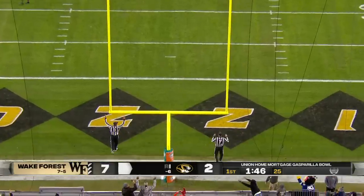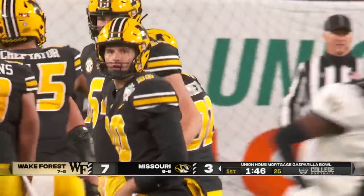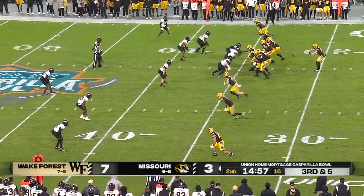Puts a foot into it and splits the uprights. The Tigers are on the board here at the Union Home Mortgage Gasparilla Bowl. Sometimes you've got to be able to go out there and make plays against linebackers and safeties.